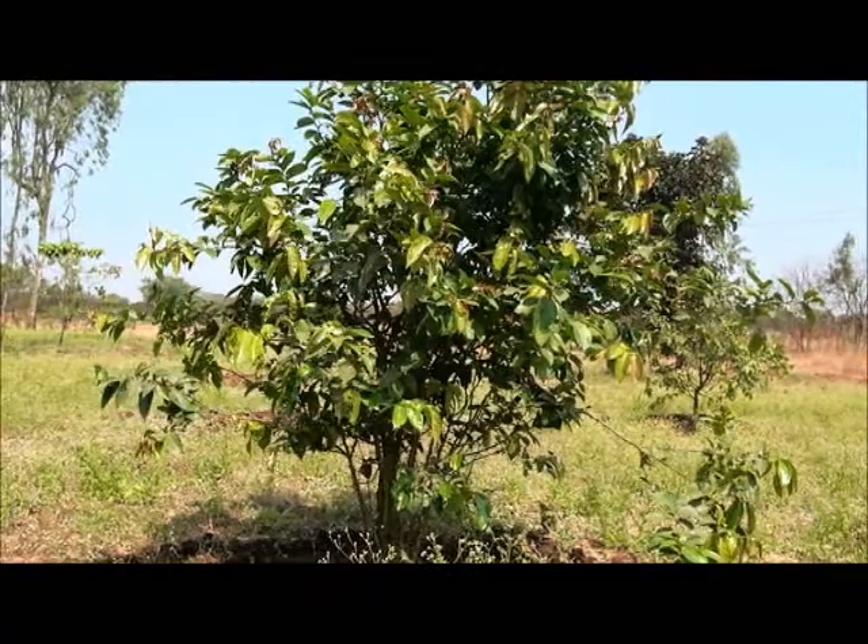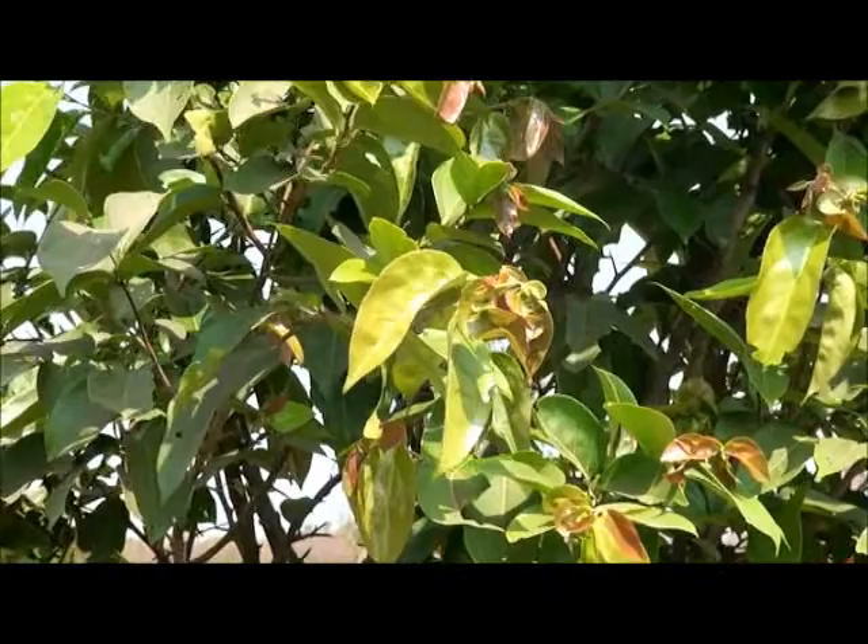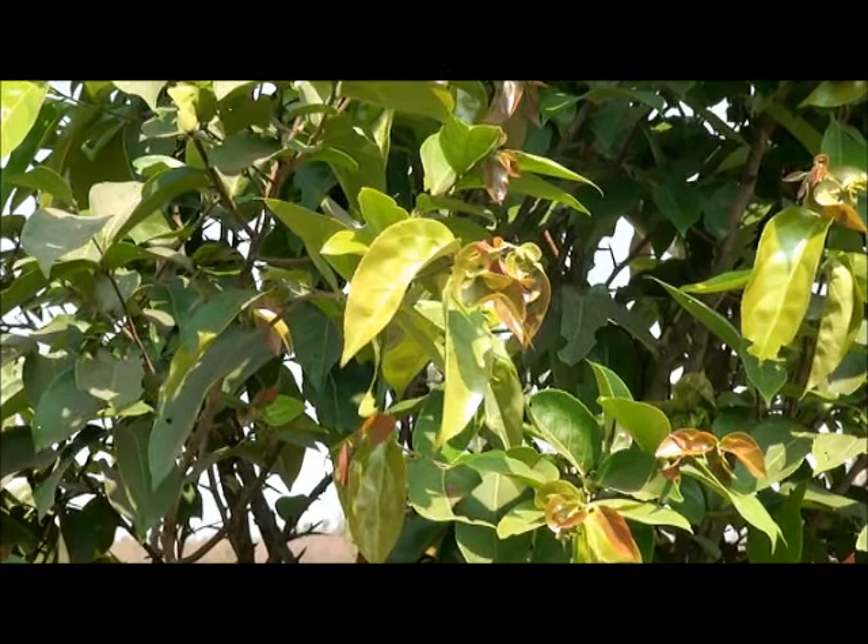Fruit analysis shows it is rich in iron, antioxidants, and minerals, which can substitute or enrich our diet.